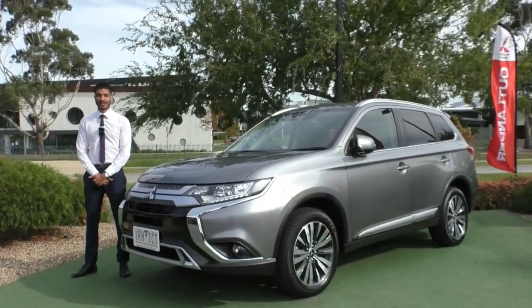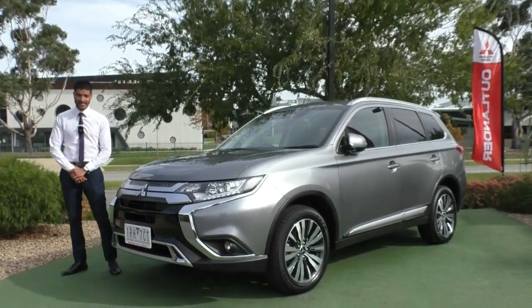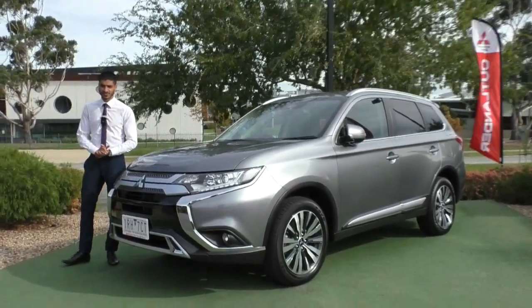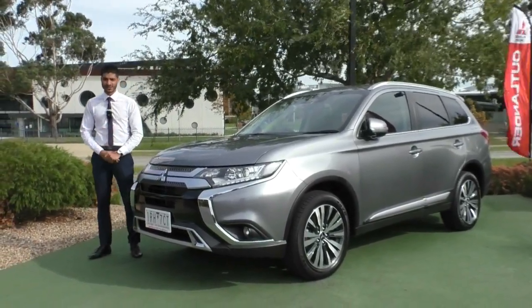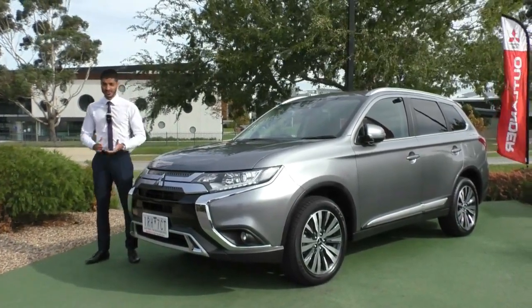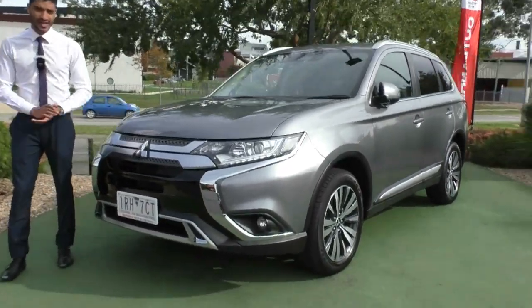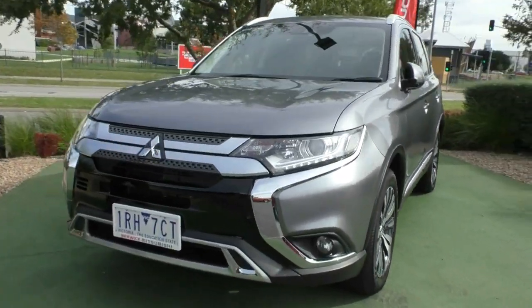Welcome to Berwick Mitsubishi. My name is Nathan and today we're doing a walk-around video on this 2019 MY20 Mitsubishi Outlander LS. Being the LS model, it is a mid-spec so it does come with a few added features and benefits, and in my opinion it's probably one of the better value small SUVs on the market. We'll run through the condition on the outside as well as the features in this model.